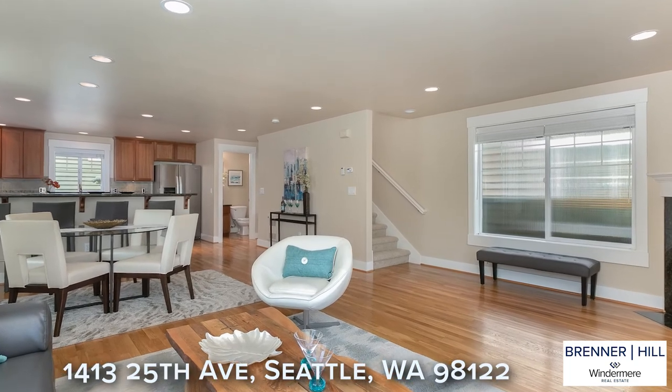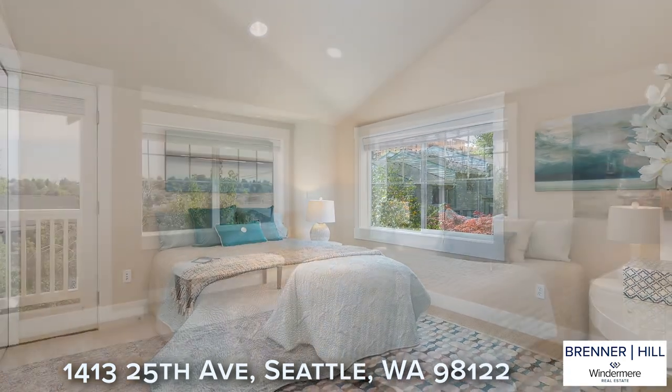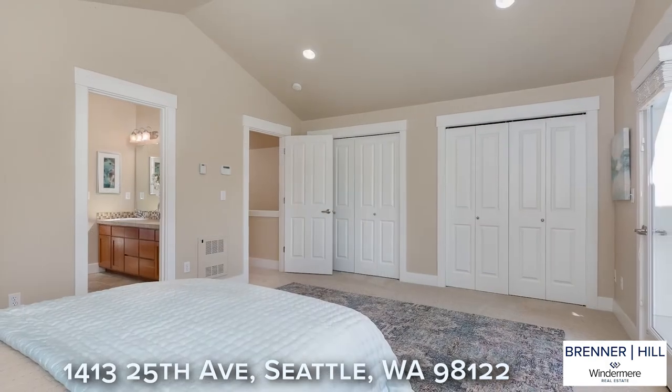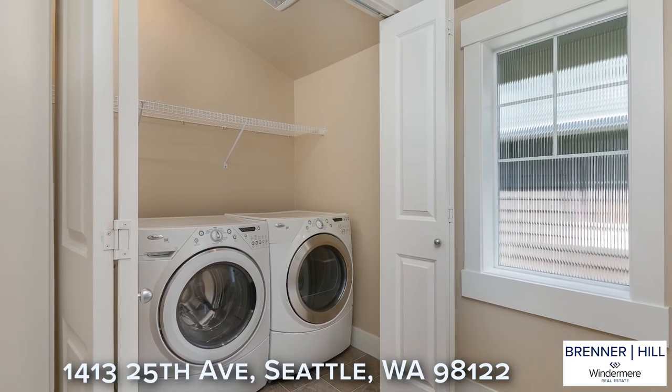We love the layout of this home, which maximizes the use of space. The upper level features vaulted ceilings and two roomy bedrooms. The primary bedroom enjoys large west-facing windows and plenty of closet space. The upper level is serviced by a full bath, and for your convenience, laundry is also located on this level.